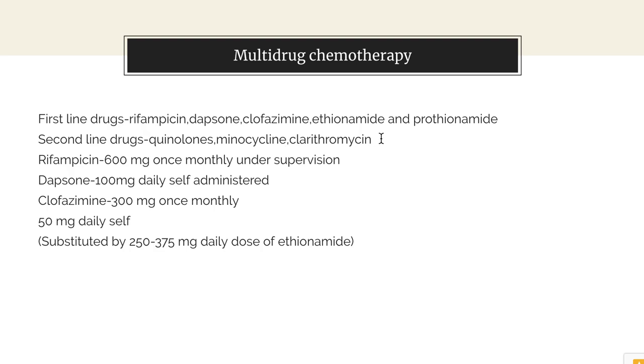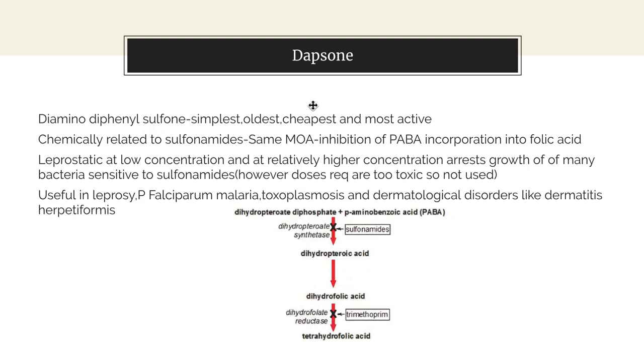In paucibacillary leprosy, rifampicin 600 mg once a month and dapsone 100 mg daily is administered for six months. In multibacillary leprosy, rifampicin 600 mg once a month, dapsone 100 mg daily, along with clofazimine 300 mg once a month and 50 mg daily self-administered, is given for 12 months. Clofazimine can be substituted by 250 to 375 mg daily dose of ethionamide.